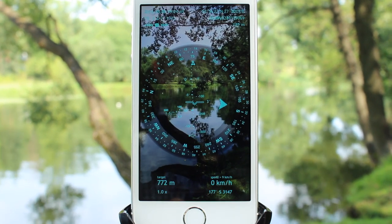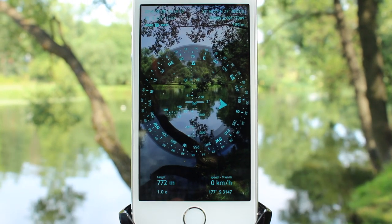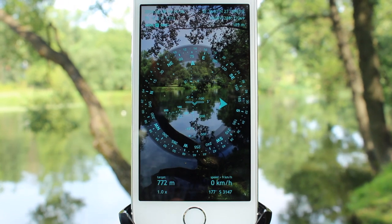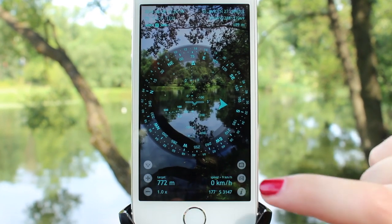This can also be very helpful in your job. For example, you can document crimes and violations with the help of this function. To take a picture, you simply need to tap the camera button.